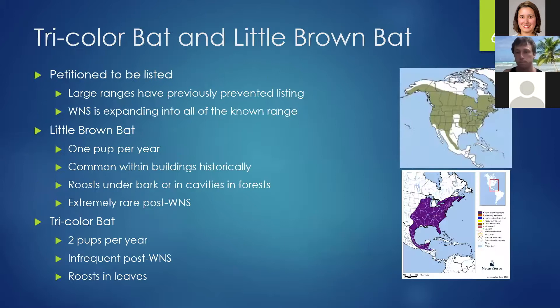The tricolor and little brown bat have not been listed yet but are petitioned to be listed, likely because they have large ranges. Little brown bats, like Indiana and northern long-eared bats, have only one pup per year and were historically common in buildings forming maternity colonies in attics of sometimes several hundred individuals. Post-white-nose, they are extremely rare and difficult to find. Tricolor bats have two pups a year but have low populations throughout much of their range, and unlike the other bats, they roost in dead leaf clusters at the tops of trees.